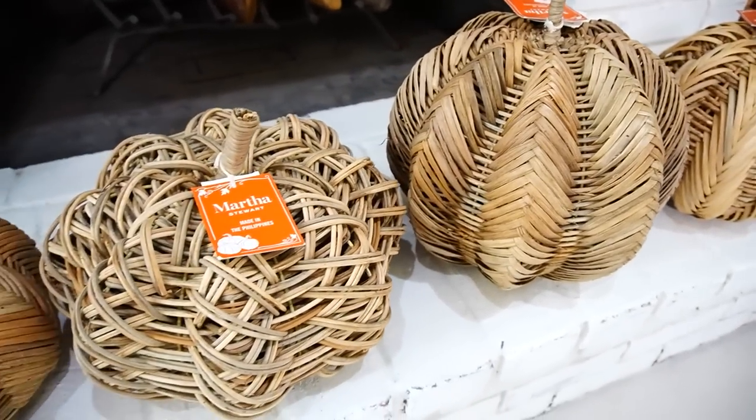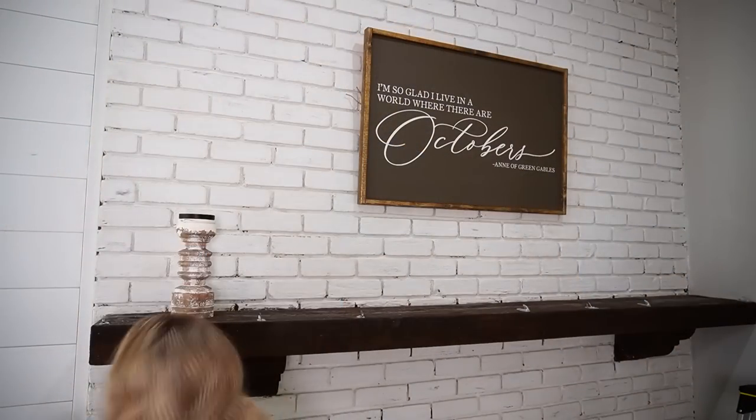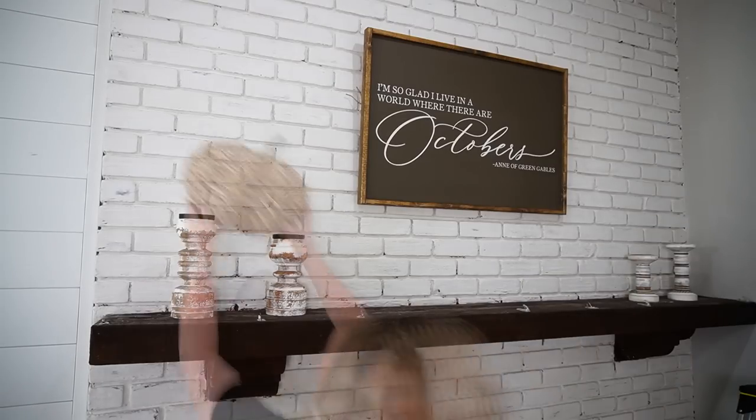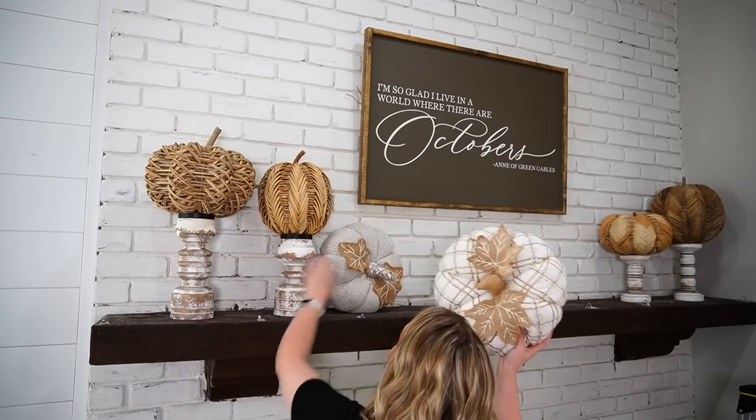One of my favorite finds this year were these rattan pumpkins from HomeGoods. I thought these were a great buy because Pottery Barn sells a similar style for almost double the price. I initially thought I wanted to elevate them on some candlesticks — I love this trick to add height to a space — but after a lot of rearranging I decided it was time to work on the garland instead. I picked up this garland from Hobby Lobby this year. It was so affordable I thought maybe I'd use it on my front porch, but then I put it up here and I really liked it — it just needed a little more color. It was $24.99 and then 40% off, so I got two of them for basically $26.